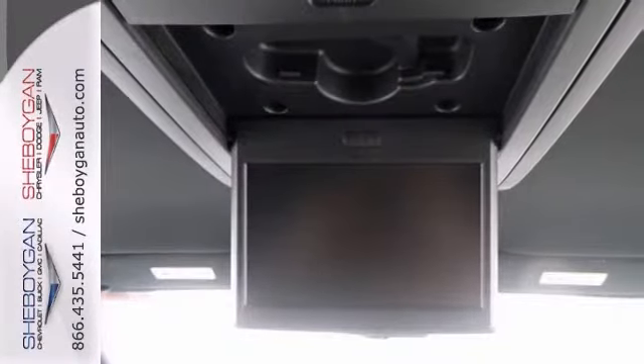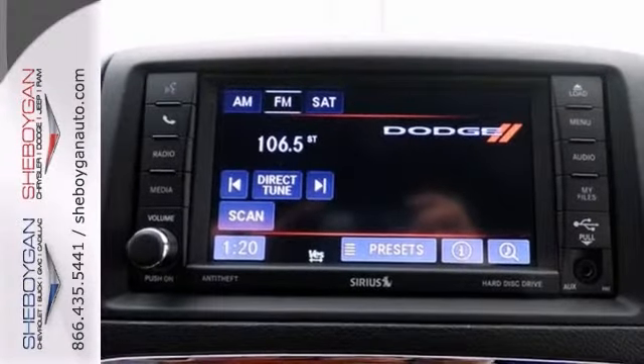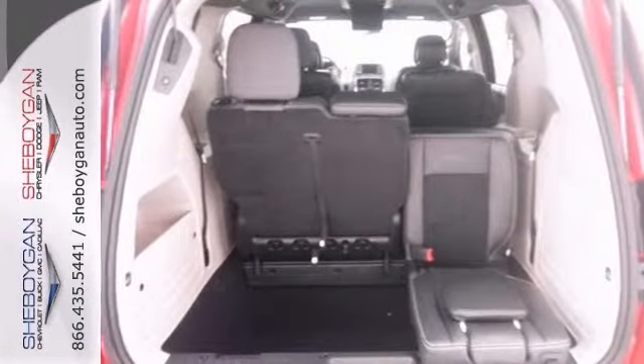It comes equipped with great options like a D2D entertainment system, heated mirrors, power adjustable pedals, and a backup camera.